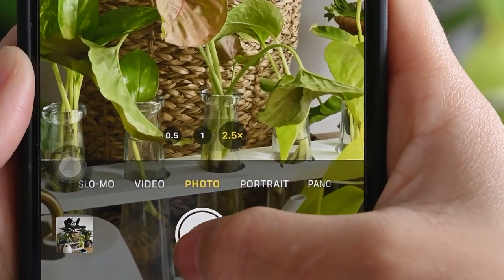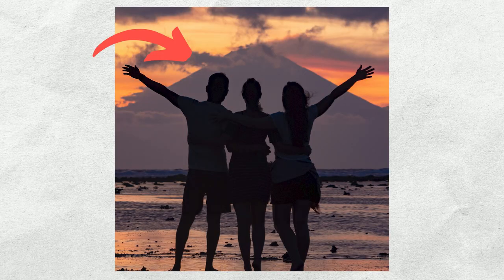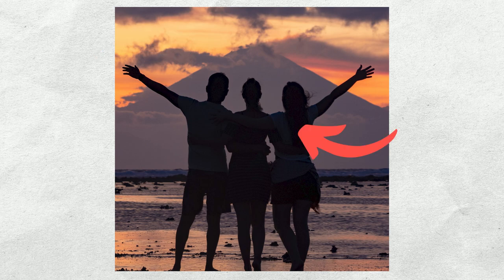Tip number two is to step back and zoom. Many people don't know about this trick, but it's one of my favorites for getting amazing travel photos. When you use a zoom lens — whether on a DSLR or on your iPhone at 2x or 3x — and step back to get the shot you want, it is many times much better than being very close to the subject with the 1x camera. That's because zooming in creates compression, making the background appear much larger and much closer to the subject.